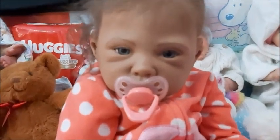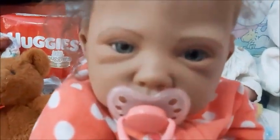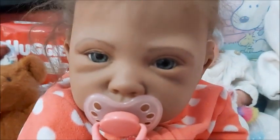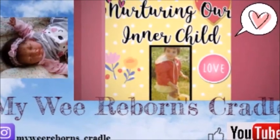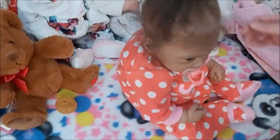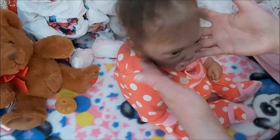Oh my goodness, what a cutie! Look at her! She's so pretty! Hey guys, this is Brenda from My Wee Wee Bridge Cradle. Look who I have!